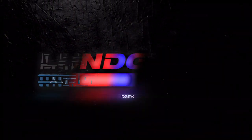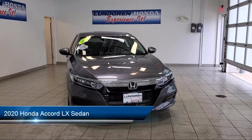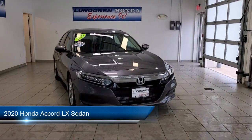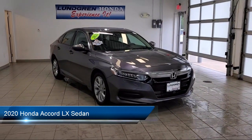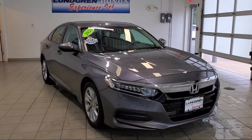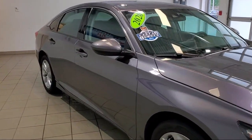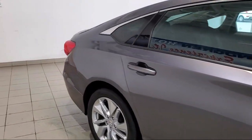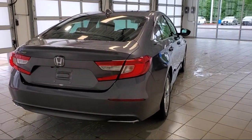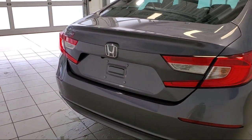Welcome to the Lundgren Automotive Group, and here's a look at another one of our pre-owned vehicles from our huge selection. It comes equipped with keyless entry, alloy wheels, auto high beam headlamp control, rear view camera, fully automatic headlights, tire pressure monitoring system, dual front side impact airbags, steering wheel controls, air conditioning, traction control, and has less than 15,000 miles on the odometer.